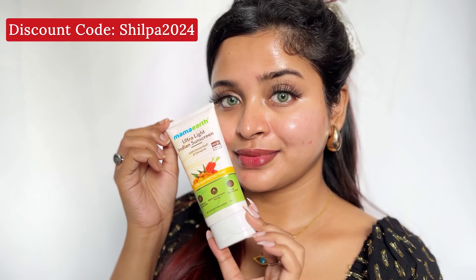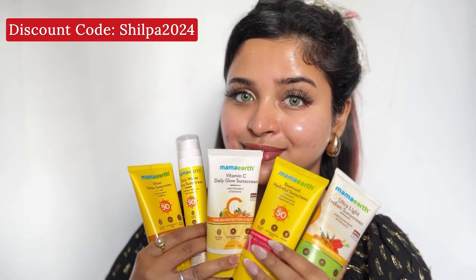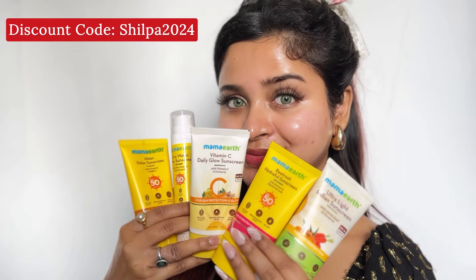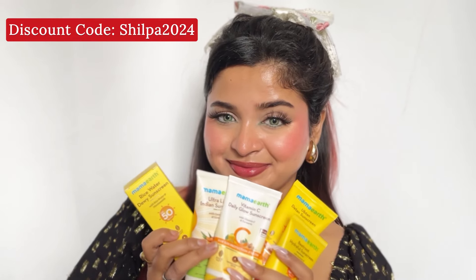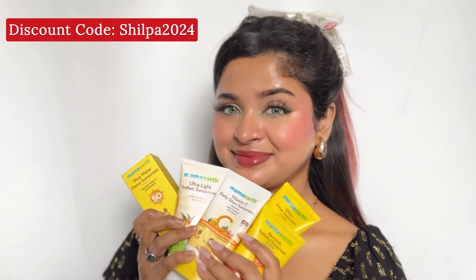So I've told you about my top 5 sunscreens from Mamat. All purchase links are in the description box — don't forget to check them out. Also, don't forget to use my discount code SHILPA2024 to get an extra discount. That's all for today — I'll see you in my next video. Bye bye and take care!